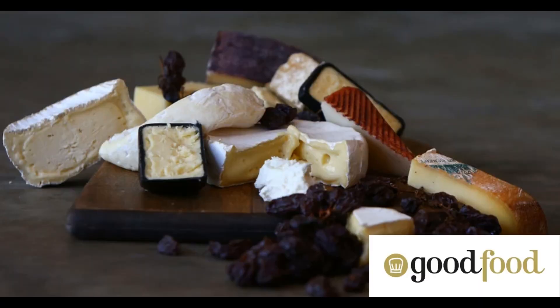The basic ingredients for making cheese include milk, starter cultures, bacteria, rennet, or other coagulating enzymes, and salt. Additional ingredients or processes may be used depending on the type of cheese being made.